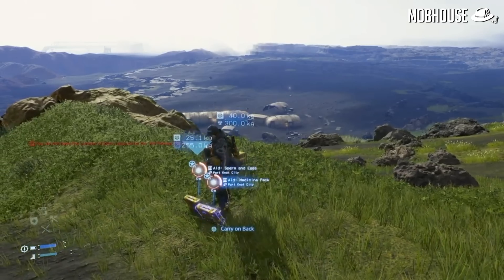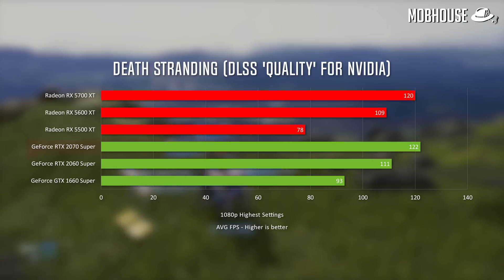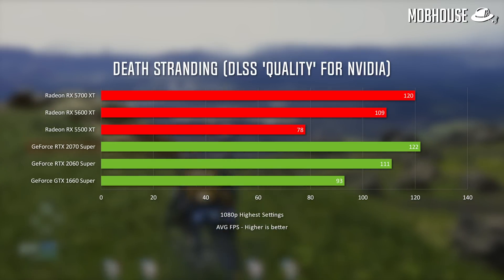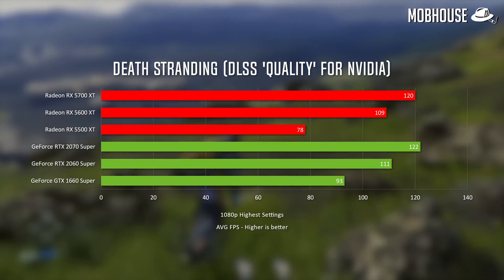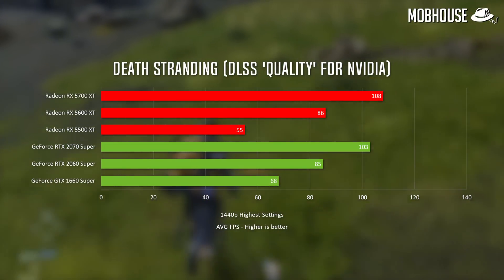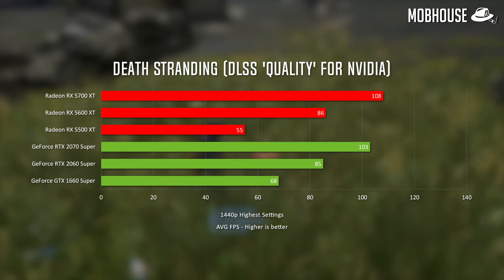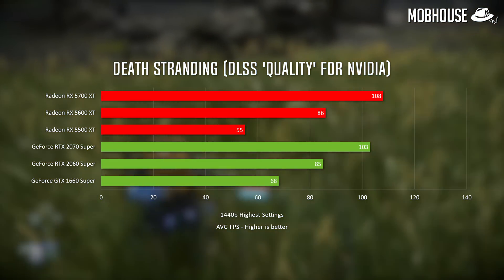Next we have Death Stranding, a good example of driver optimization by AMD. AMD released a driver in July that supposedly increased performance in Death Stranding by 8% on the 5700 XT, and it definitely shows. The 5700 XT performed neck and neck with the 2070 Super, even beating it at 1440p. We also turned on DLSS for Nvidia cards to further mix things up, and AMD definitely scored a few points here.